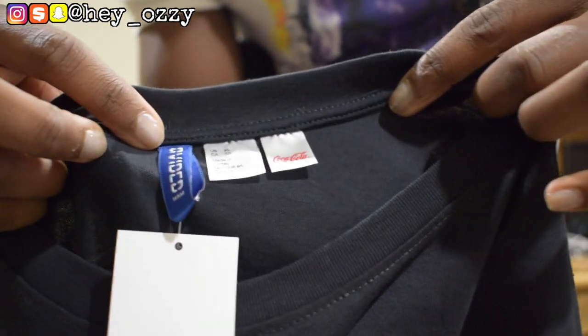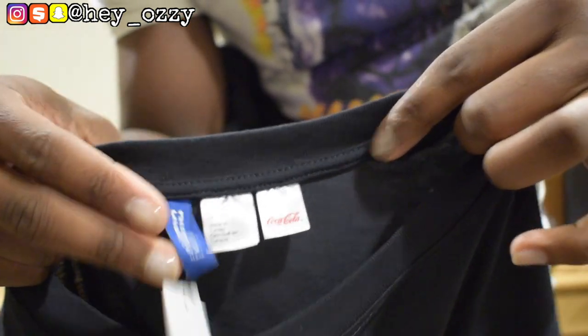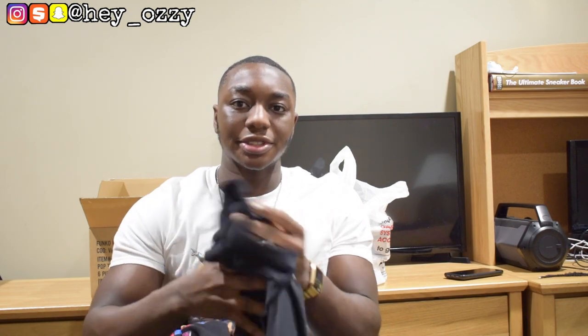It also has the H&M Divided tag. This is a really cool pickup and I'm definitely going to enjoy it. They only had a size extra large, so I'm just going to wear this as an oversized fit with the long sleeves, or just pull up the sleeves a little. I usually wear a medium or large for long sleeves — medium for a more fitted look, large if I want it a bit looser.